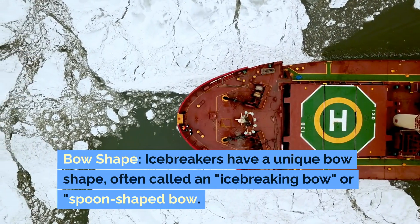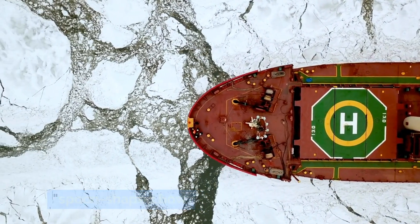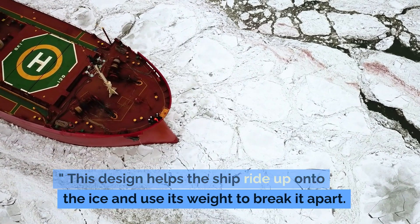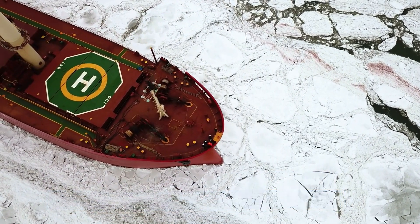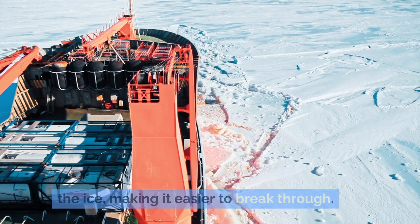Bow shape. Icebreakers have a unique bow shape, often called an icebreaking bow or spoon-shaped bow. This design helps the ship ride up onto the ice and use its weight to break it apart. The curved shape reduces the pressure on the ice, making it easier to break through.